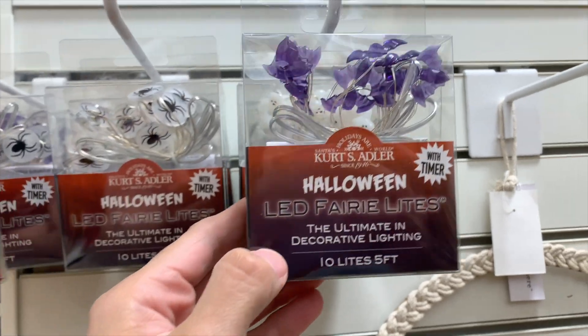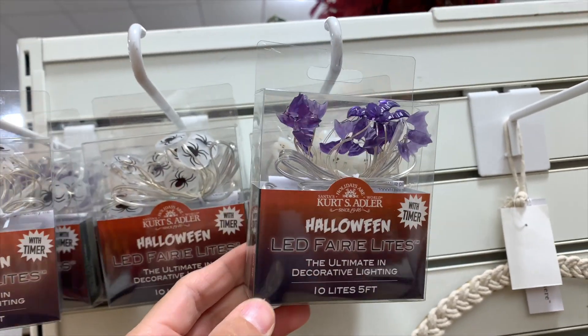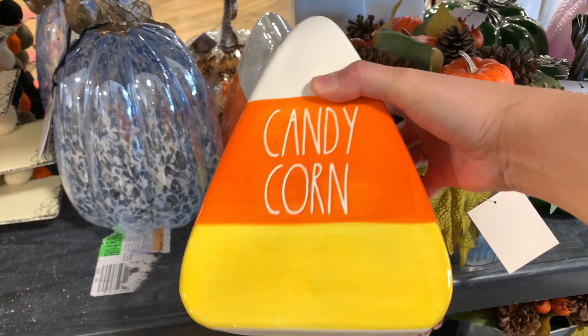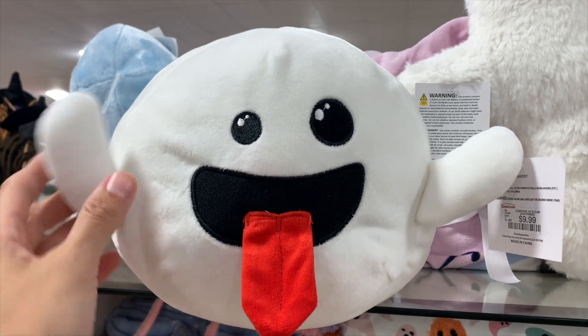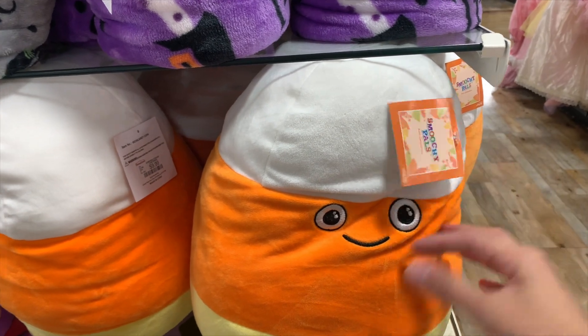These little LED fairy lights — come on now! I've never seen these at HomeGoods; I usually get these at Target. $7.99 — they had bats, spiders, and then this beautiful little candy corn. Not sure what it is — is it a paperweight, is it just a display thing? It's just decoration, but it's really cute. Oh my god, Mario Brothers — these new plushies and the candy corn are all spectacular, love them all.